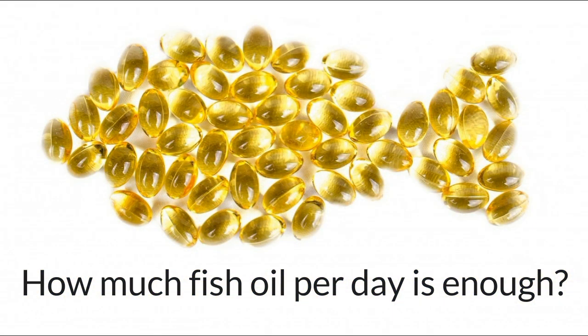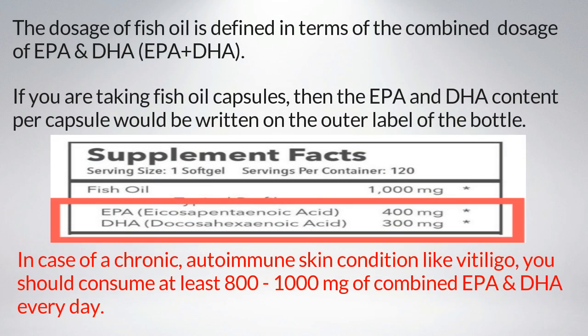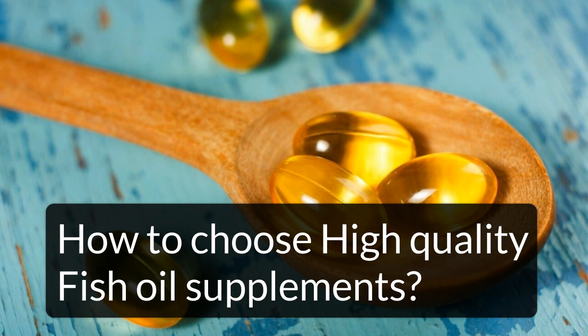How much fish oil per day is enough? The dosage of fish oil is defined in terms of the combined dosage of EPA and DHA. If you are taking fish oil capsules, the EPA and DHA content per capsule will be written on the outer label of the bottle. In the case of a chronic autoimmune skin condition like vitiligo, you should consume at least 800 to 1000 milligrams of combined EPA and DHA every day.